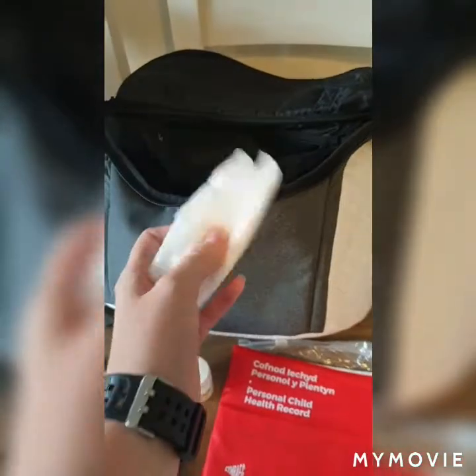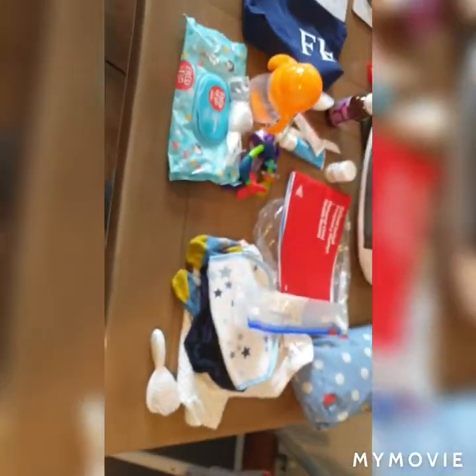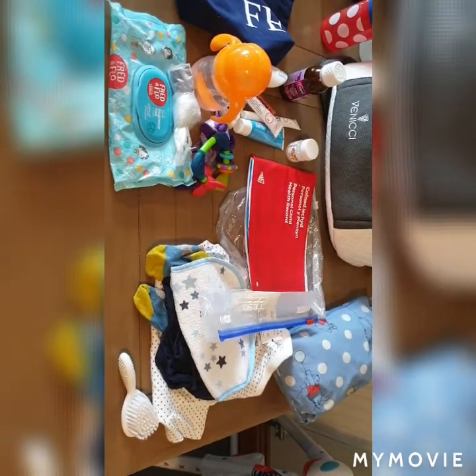We have his little red book for his immunizations and things, and that always lives in there — it just makes sense. And then obviously you can tell I packed this when I first had him because there are breast pads in here as well as some other lady products.